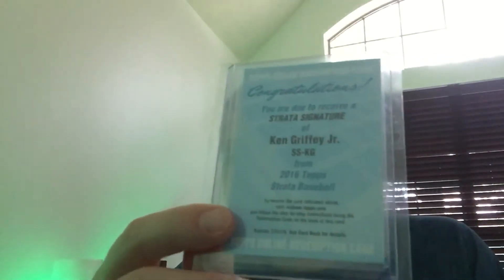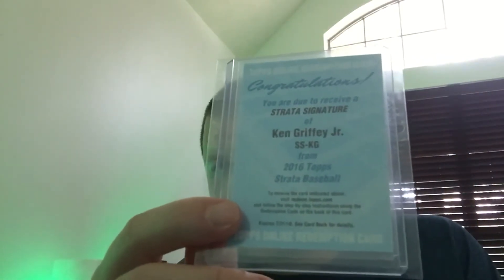Hey guys, one package for this portion of a mail day. eBay. It should be nice and simple because it is a redemption. Strata. So Strata 2016 Griffey Auto.